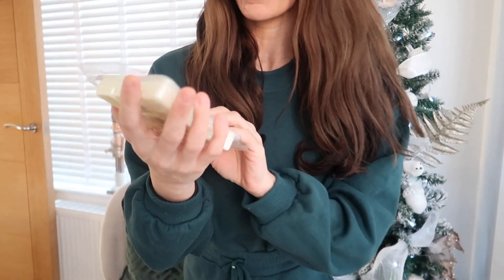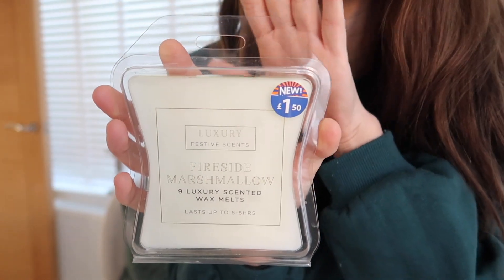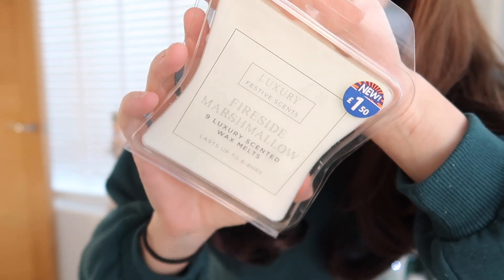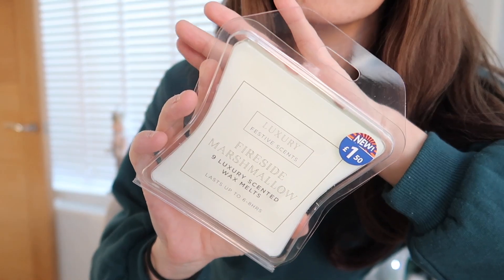I picked up a luxury set of wax melts for £1.50 — the fireside marshmallow ones. They smell so strong and beautiful, definitely worth getting if you see them. They look really luxurious for the price too — a perfect hamper or stocking filler addition.